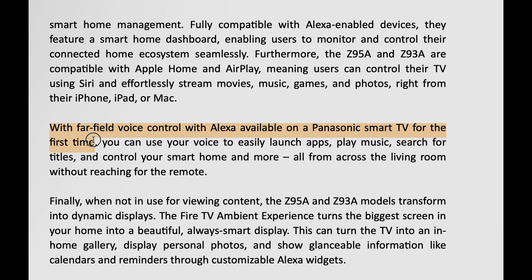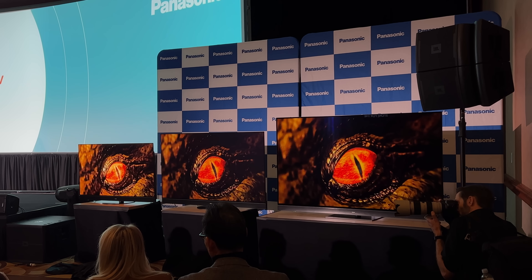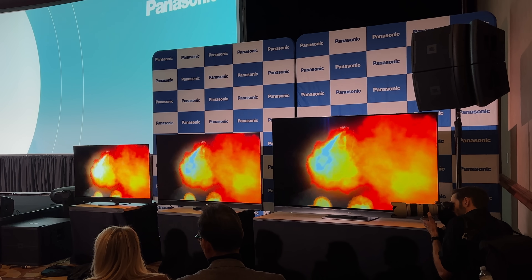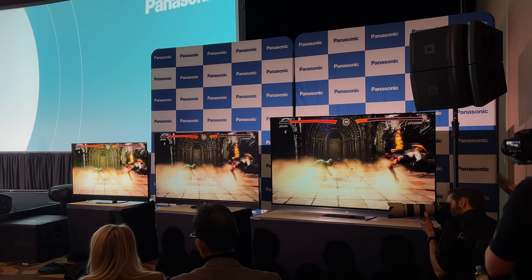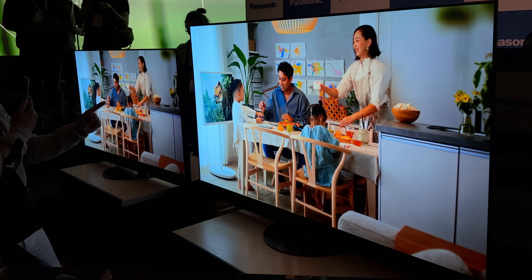Far-field voice control with Alexa is available on a Panasonic Smart TV for the first time, so you can use your voice to easily launch apps, play music, search for titles, and control your smart home and more, all from across the living room without reaching for the remote. The Panasonic Z95A is available in two screen sizes of 55 and 65 inches. There's a bigger 77-inch model called the Z93A, but just like last year's 77-inch MZ2000, the Panasonic Z93A will only have a Master OLED Cinema Pro panel, which is unlikely to carry MLA technology, and so won't go as bright as the smaller Z95A.